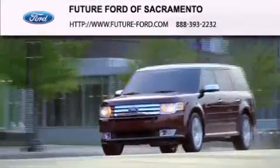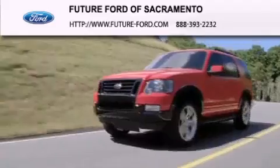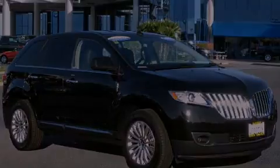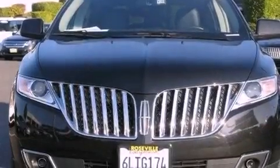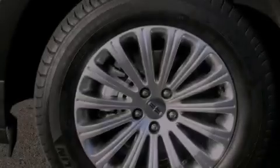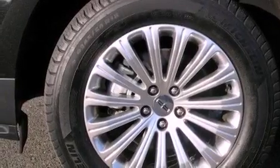Another fine vehicle offered by Future Ford of Sacramento. This is a certified pre-owned 2011 Lincoln MKX, functional utility for a modern lifestyle. It has a 3.7-liter six-cylinder engine and a six-speed automatic transmission.